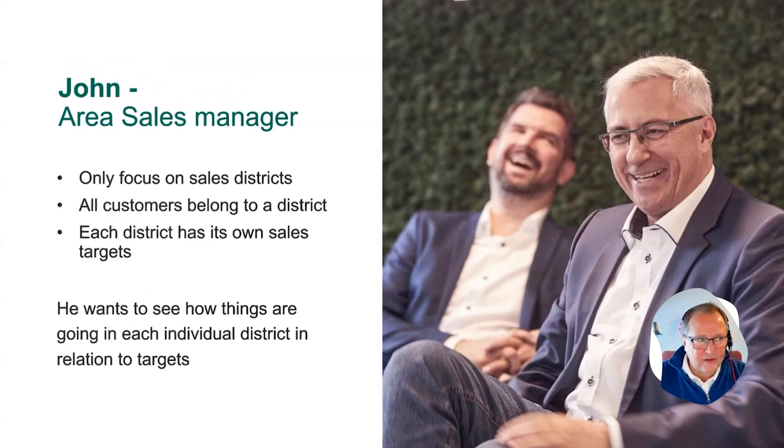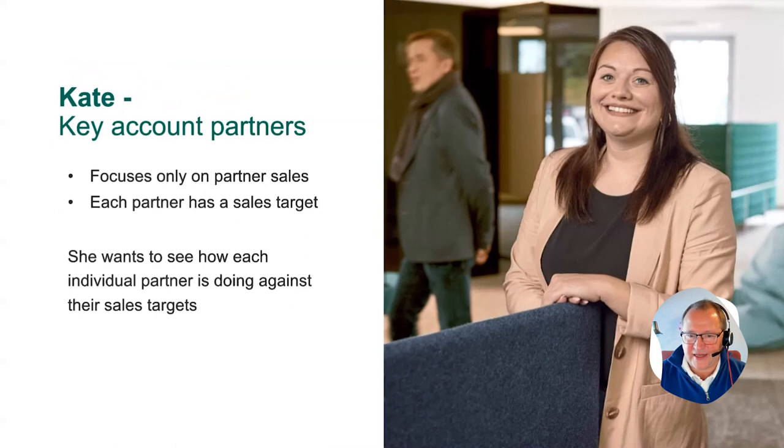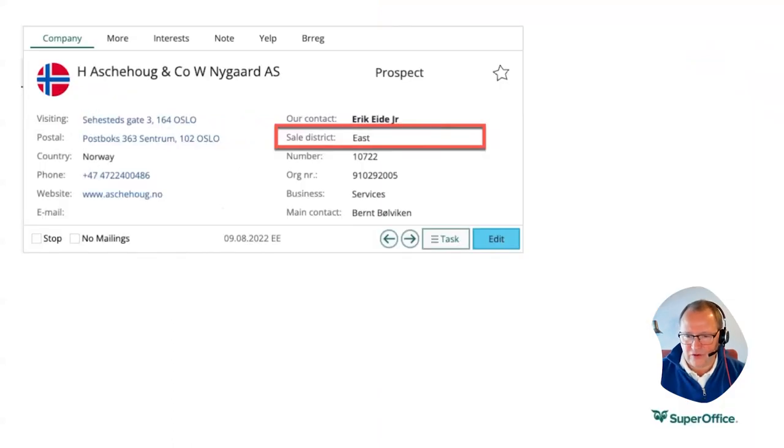So to set the scene, meet John. He's an area sales manager, meaning he is only responsible for the district selling as much as they want. He has some sales districts and doesn't care what you sell or who's selling — he just cares about which district gets credited each individual sale and would like to see, based on his target for these districts, how they are doing. Next, meet Kate. She is a key account manager for partners, and she only cares for partner sales. Each partner has an individual sales target that she would like to monitor.